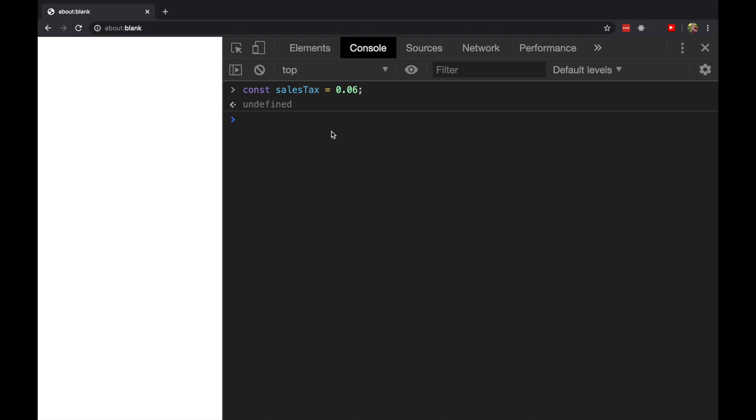This equals sign is actually an operator. It's not the comparison operator because there's only one equals sign — it's the assignment operator, and it takes two inputs. It takes the input on the right — a value — and assigns it to the label that you provide on the left, sales tax. And finally, we have this semicolon here.